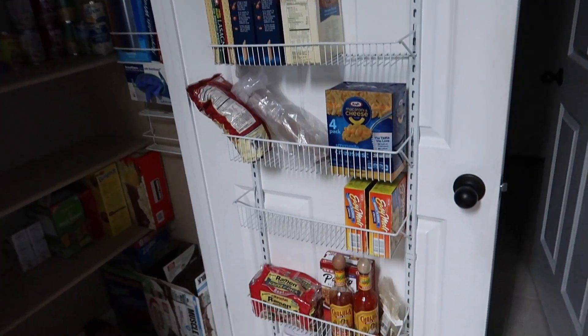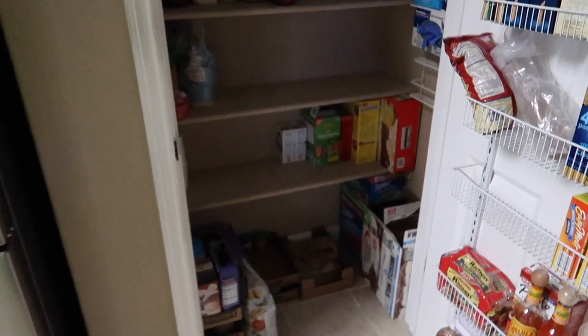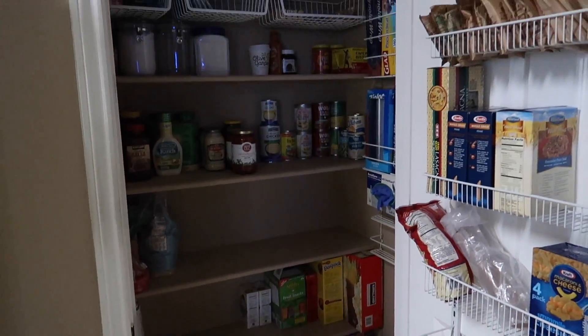I have about half left, which is nice. When I clear out the freezer tomorrow before we leave for camping, I will show you guys what's left over. I'm really excited.